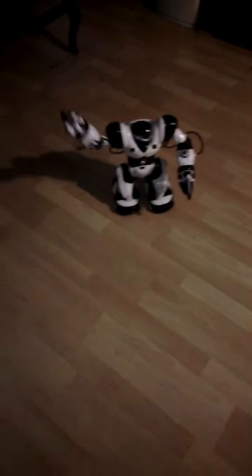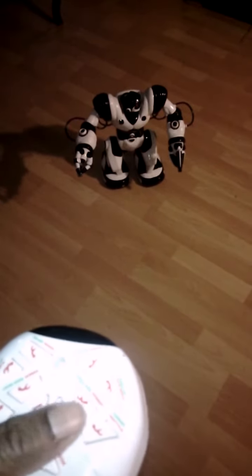This is me moving him. Look. I can select and then move a piece of him.